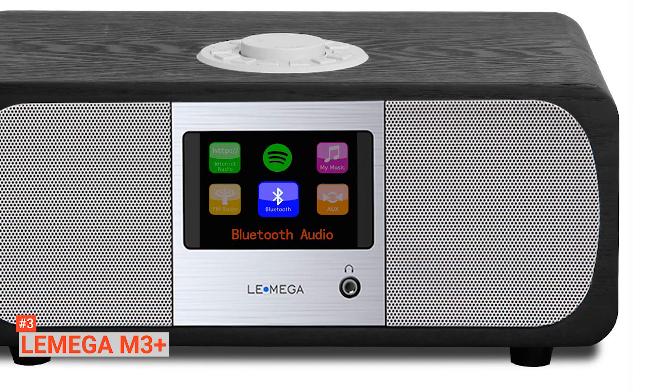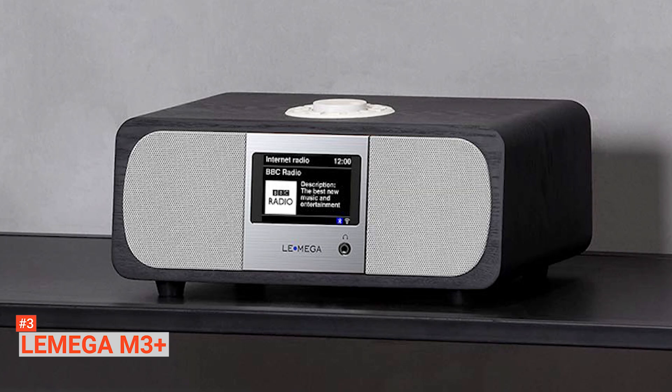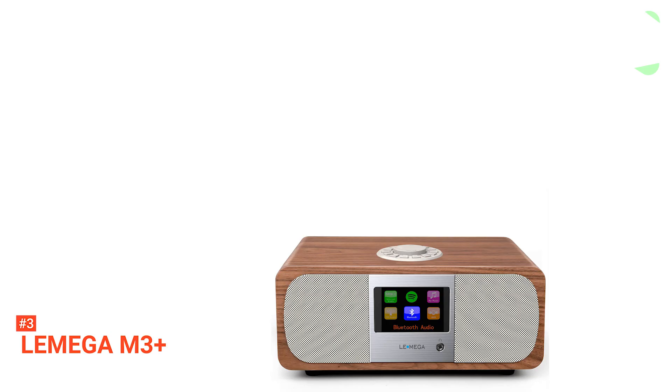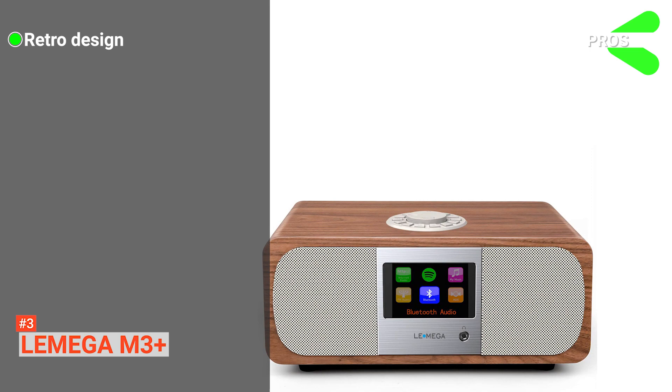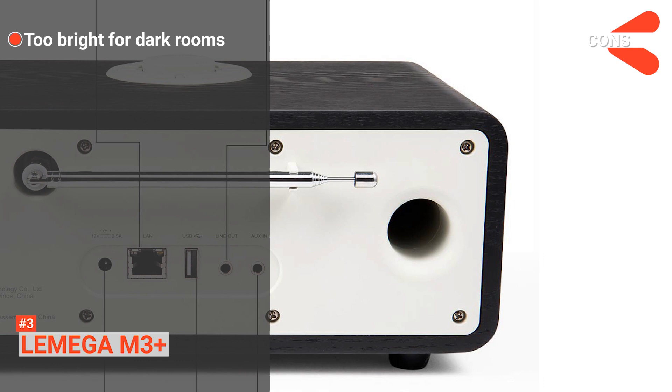But if you feel like listening to what you have on your smartphone, just pair it to the M3 Plus via Bluetooth. This internet radio also comes with alarm and sleep timer functions, so it can help you wake up in the mornings and sleep at night. Its pros are: it has a nice retro design; you can control it easily through remote or app; it has a large display screen; and it produces high-quality sound.